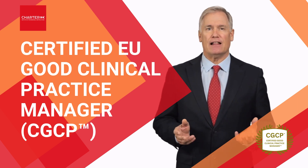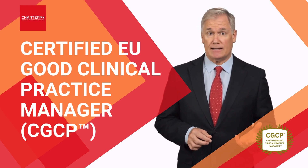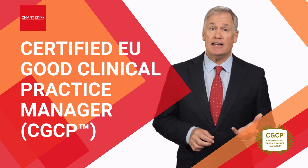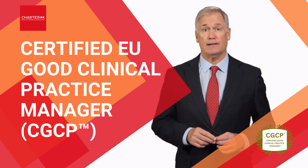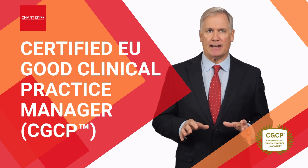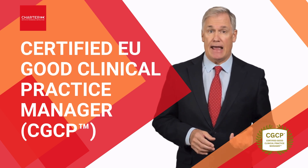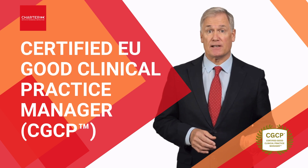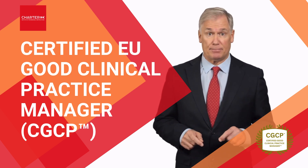You'll gain the knowledge and skills to develop robust GCP systems, implement proactive CAPA plans, and ensure participant safety while maintaining scientific integrity. You'll also learn how to manage ethics committee approvals across member states, navigate sponsor-investigator responsibilities, and lead trial teams with confidence and compliance.